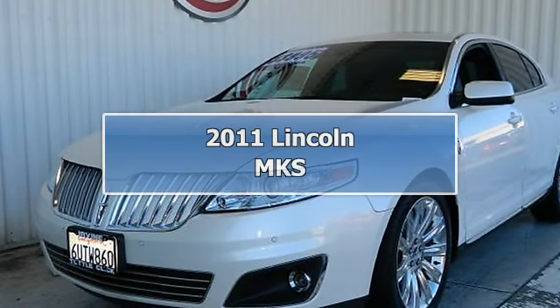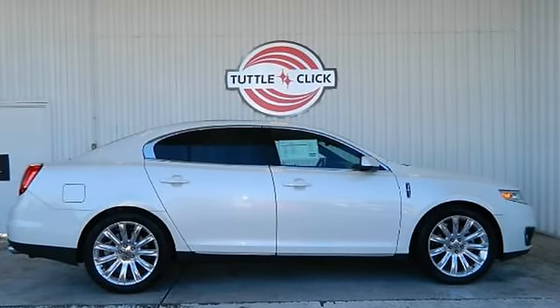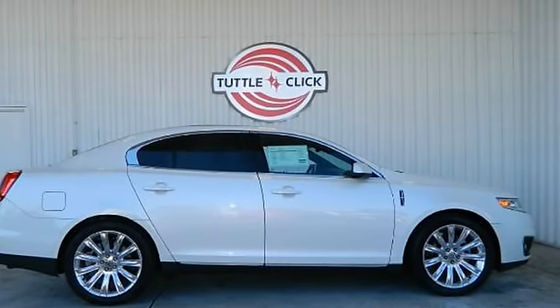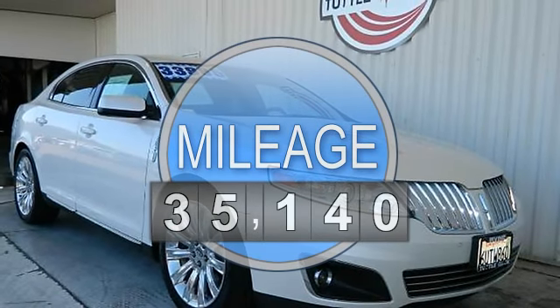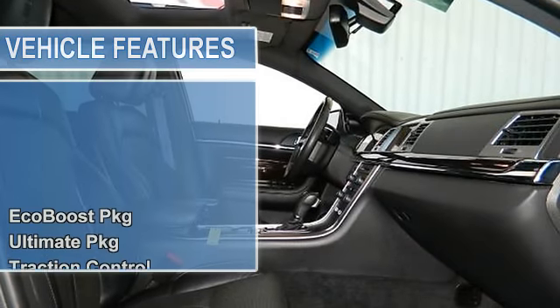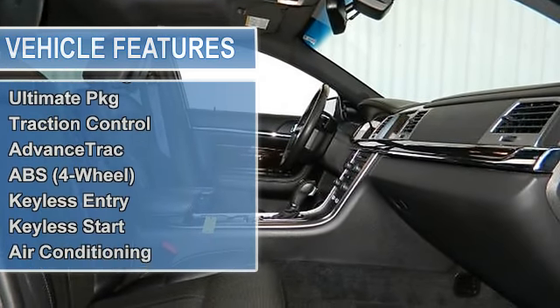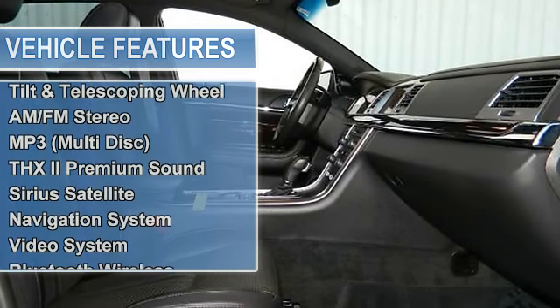2011 Lincoln MKS EcoBoost Sedan, 4 doors. This vehicle features the following equipment: 6-speed automatic with SelectShift, 5.6 EcoBoost Twin Turbo AWD, EcoBoost Package, Ultimate Package, Traction Control, Advanced Track, Anti-Lock Brake System, 4-wheel Keyless Entry.